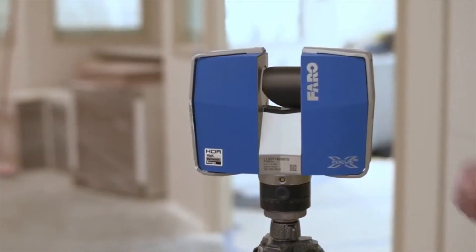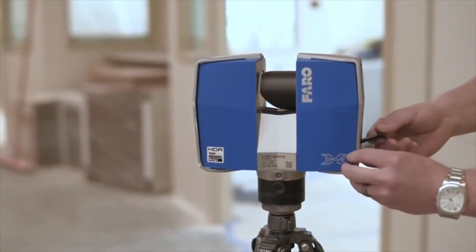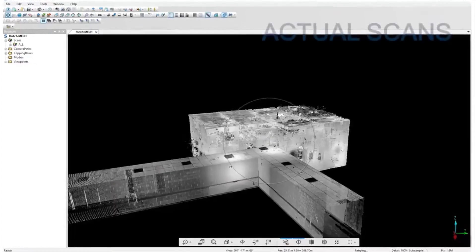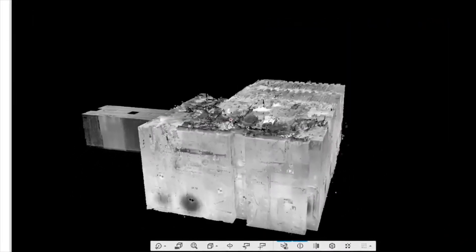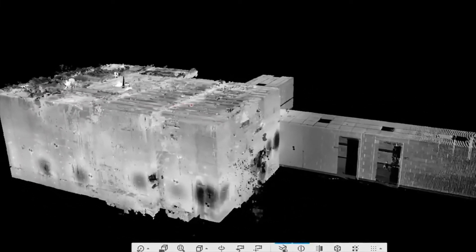We'll go through, take the SD card, download the information, start processing, do the registration, and from there we export to Autodesk Recap. From there it goes into Revit and starts either the modeling process or preparing it to share with the rest of the team via BIM 360.